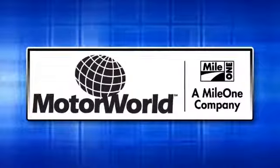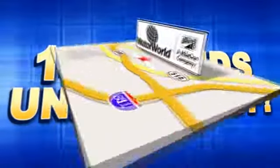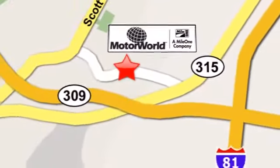Mile One Motor World, 14 brands under one roof. Conveniently located at 150 Motor World Drive in Wilkes-Barre.